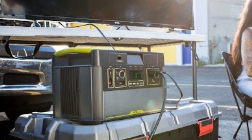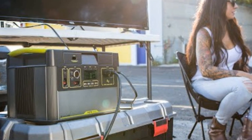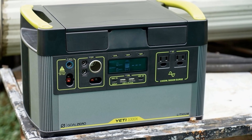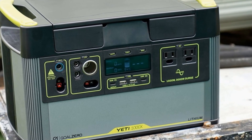Beyond the charging capabilities of the Goal Zero 1000 Core, its sturdy design also makes it a great tool for camping. Its exterior shell is extremely durable — like pretty much everything Yeti makes — and therefore provides excellent protection from the elements.